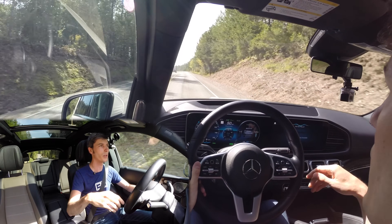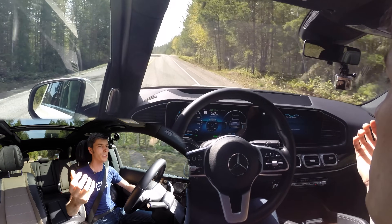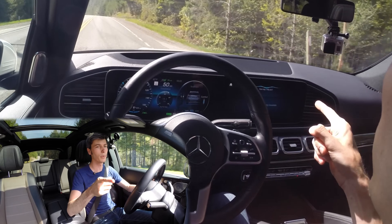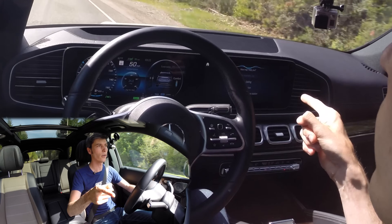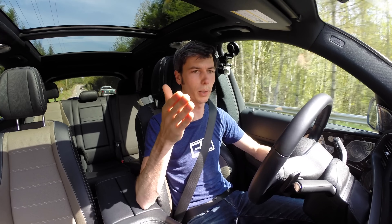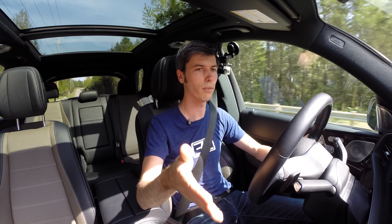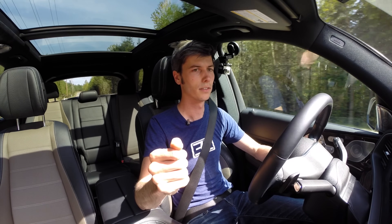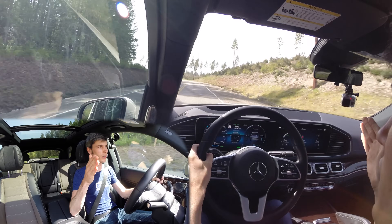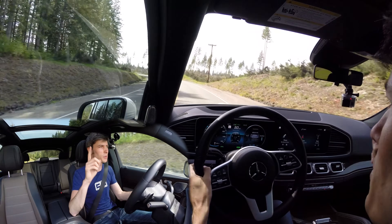Mercedes does these very well. They have an inline four cylinder — and here's a problem with this car: anytime you say 'Mercedes' it says 'How can I help you?' So I lose my train of thought because the voice activation always reacts. I hate it. Anyway, the voice activation thing is terribly annoying.